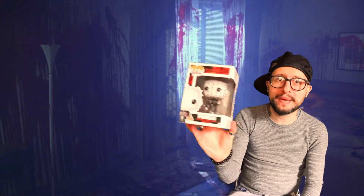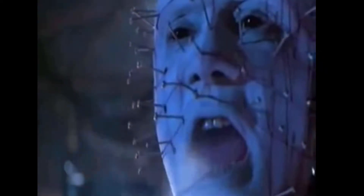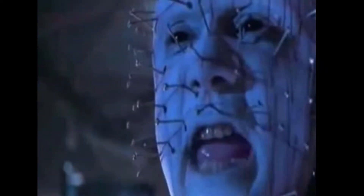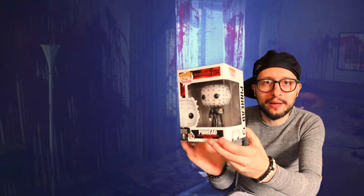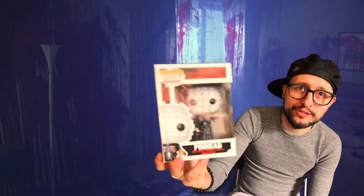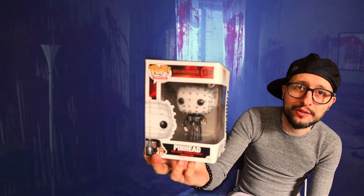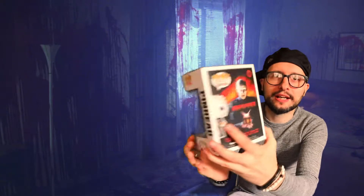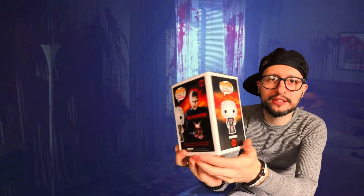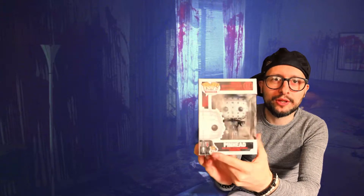Number seven — we've got Pinhead from Hellraiser, and this pop is particularly taken from Hellraiser 3: Hell on Earth. Hellraiser freaked me out as a kid — I watched that when I was way too young. That was messed up. The pop itself is pretty cool and again has cool movie box art on it. It's a really good one to have in the collection.